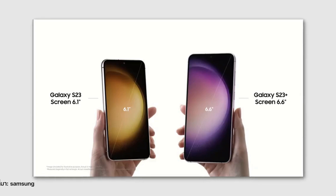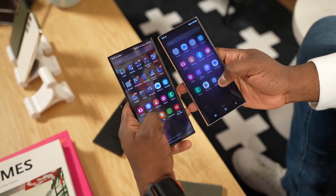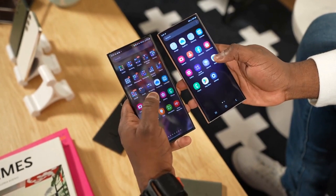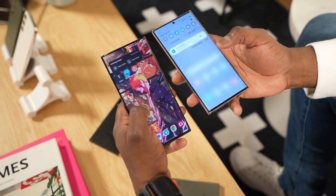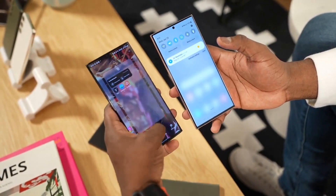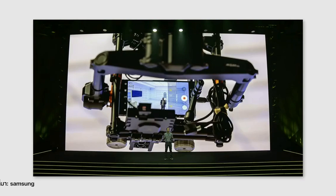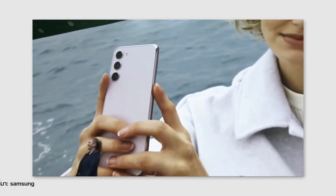Another major feature of the Galaxy S23 is its stunning dynamic display. The display has a resolution of 2400x1080 and an impressive refresh rate of 120Hz, which makes everything you do on the phone look smooth and fluid. The display is also HDR10 Plus certified, so you can enjoy your favorite movies and TV shows with stunning detail and vivid colors.